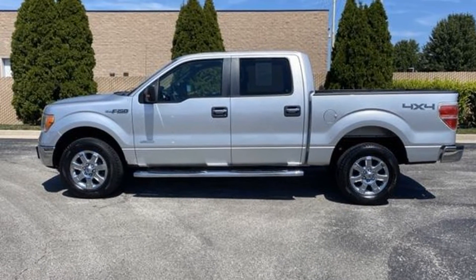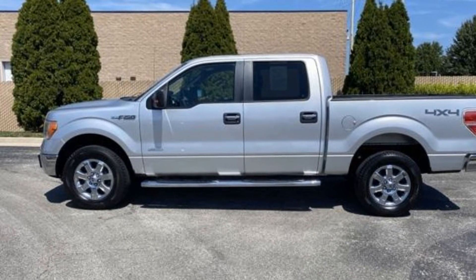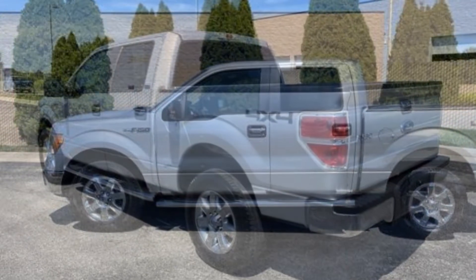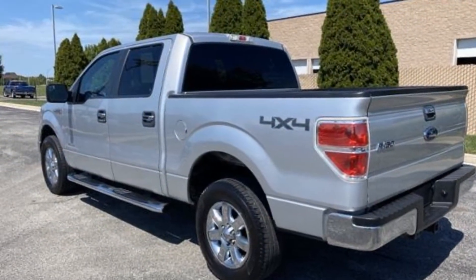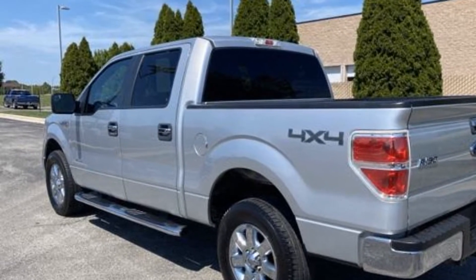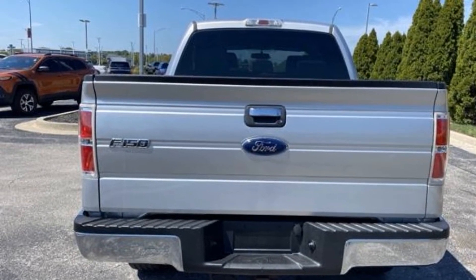2014 Ford F-150. It's designed to adapt to meet your daily demands with its keyless entry, steering wheel audio controls, aluminum wheels, passenger side airbag sensor, adjustable steering wheel, and traction control.